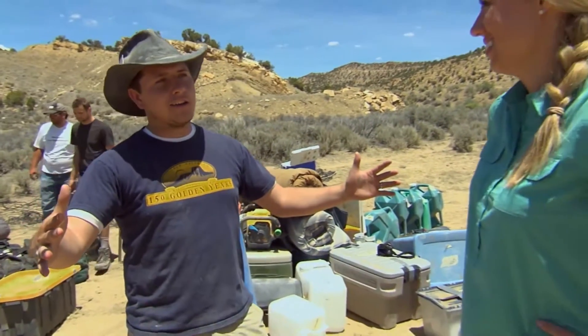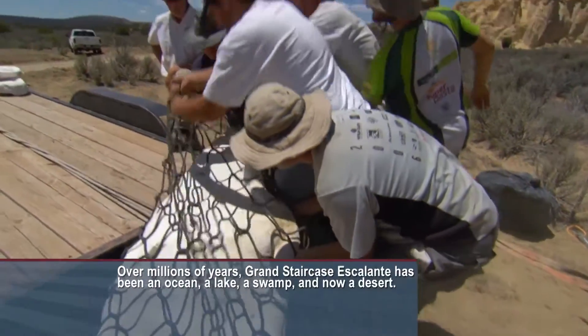The boxes are going to go back to a lab — either the lab in Canada, or the lab at the University of Utah. We actually found an 80-centimeter long turtle. So we're talking about a turtle with a shell this long. Awesome. And it's a brand new species.